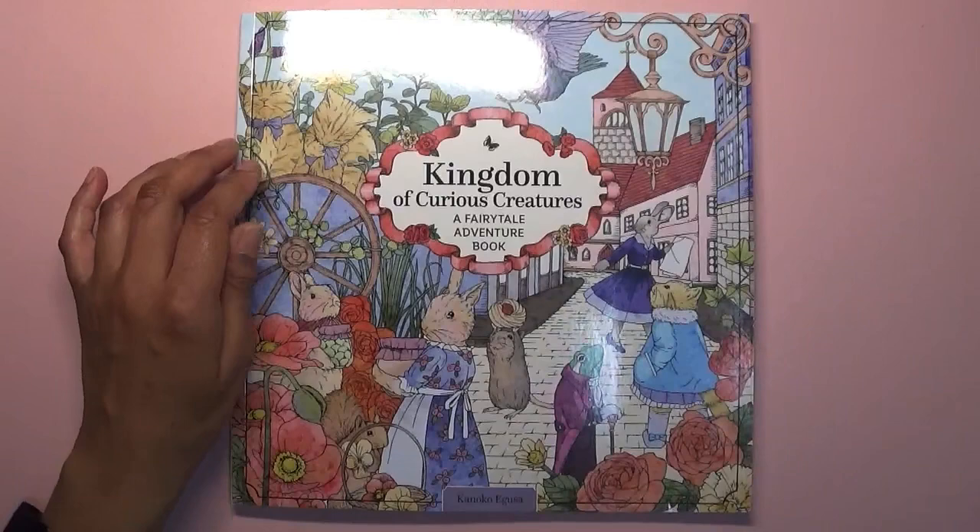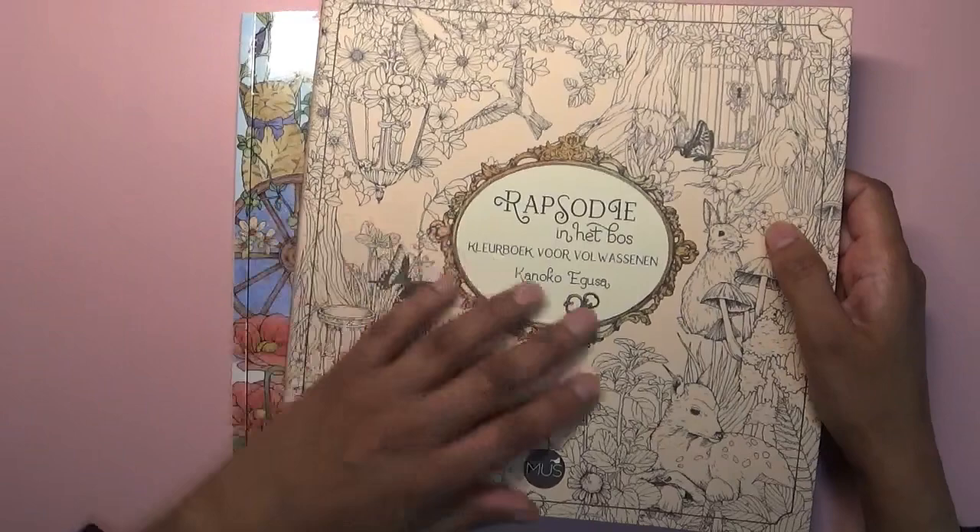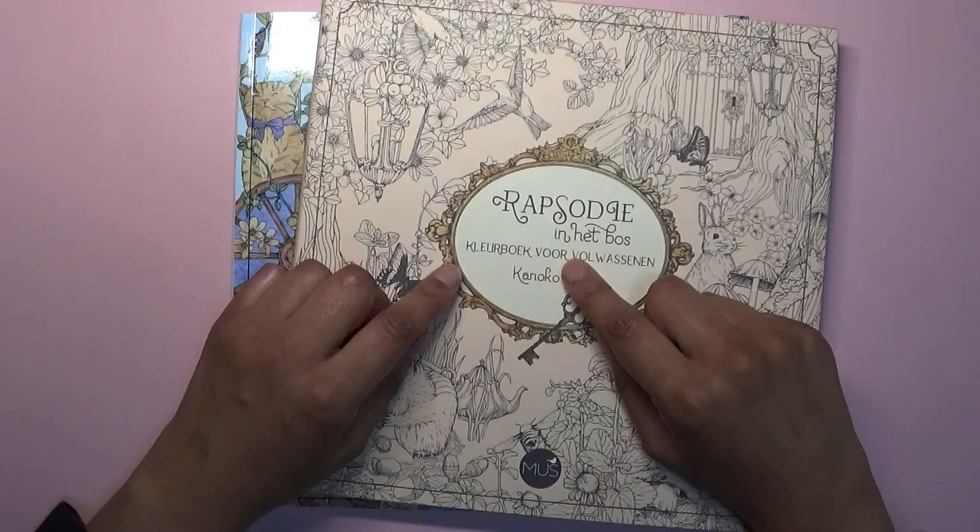I probably said that a little bit incorrectly but I think you all know which one I mean. I have got the other one — this is Kingdom of Curious Creatures. I think the other one is called Garden of Fairy Tale Creatures or something like that. I can't remember, but this other one I did have for a while is Rhapsody in the Forest by the same artist.